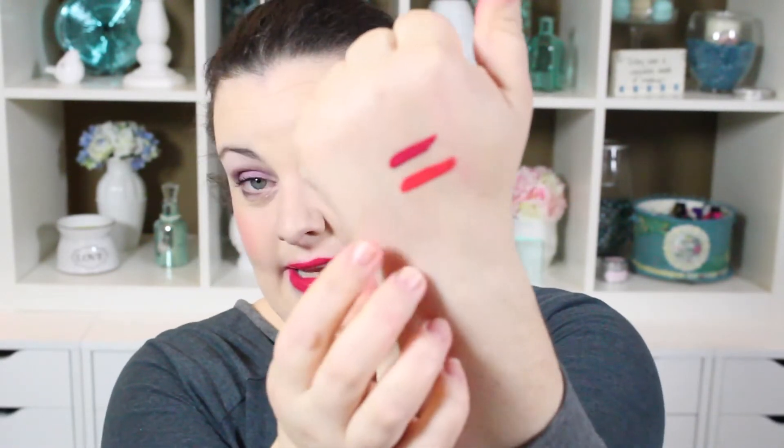That is Apocalyptic. It's definitely very different from Stellar. I was trying not to swatch any more on my hand today because it's already flaring up, but I really want to show you the difference — one is a brighter, corally red-pink, and the other is like a hot pink. So that is Stellar, and that is Apocalyptic. These remind me a lot of the OCC lip tars, but just in an easier doe-foot form.